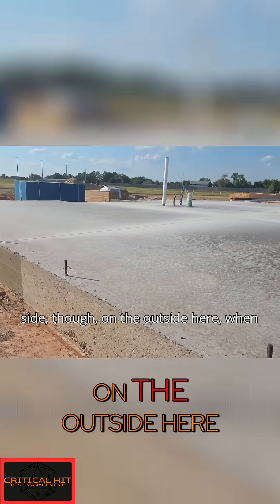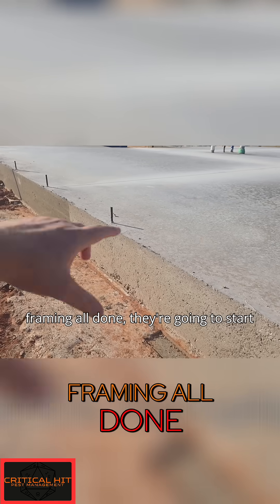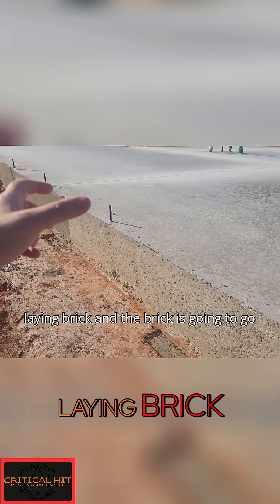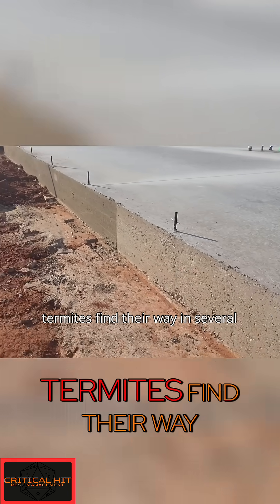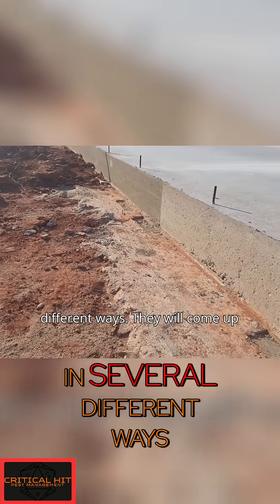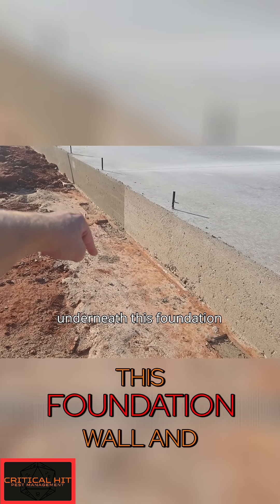On this side — the outside — once they get the framing all done, they're going to start laying brick, and the brick is going to go out here. Now, termites find their way in through several different ways — they will come up underneath this foundation wall and come out on the outside.